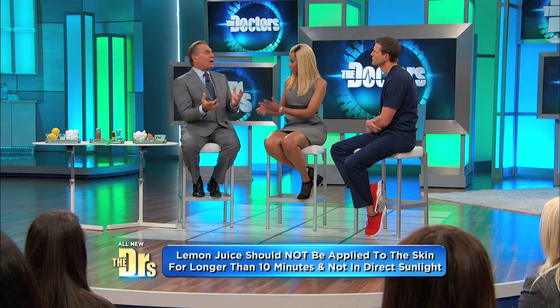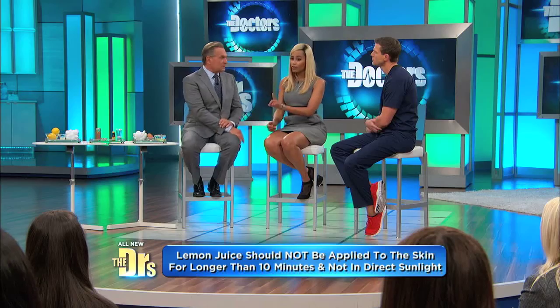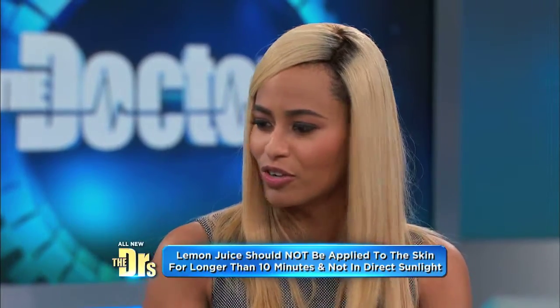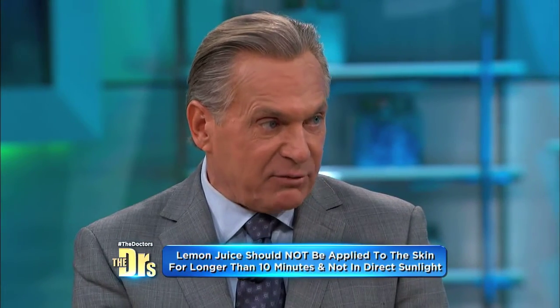Wow! So this is like a do-it-yourself at-home chemical peel. Now, it is important — everybody wash the lemon off — because if you go out in the sunshine with this lemon on your face, you could actually burn yourself. Don't get it in your eyes. That's very, very important.